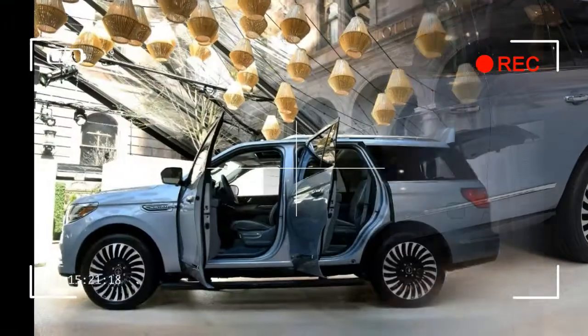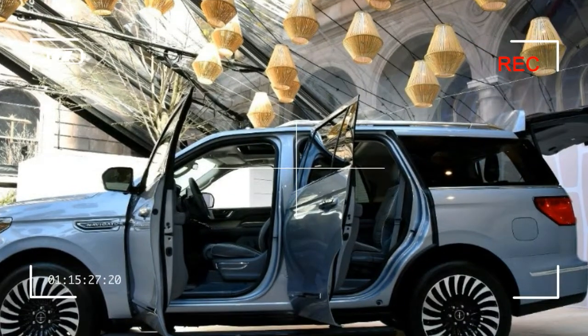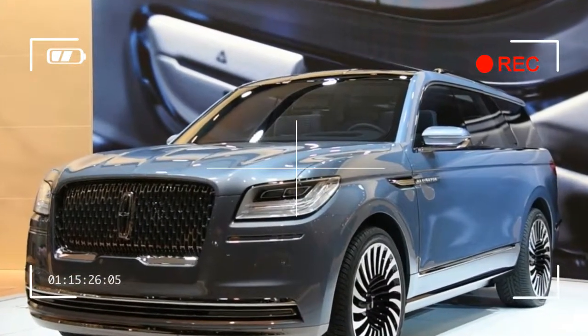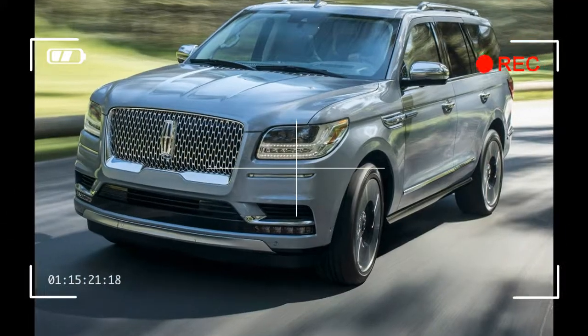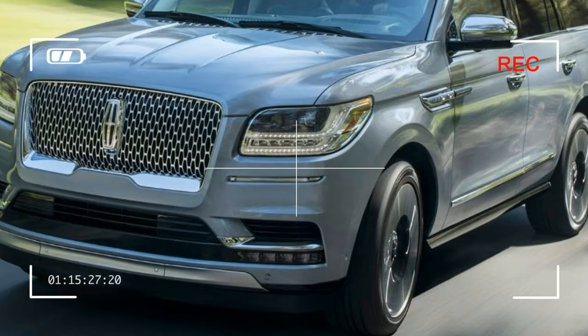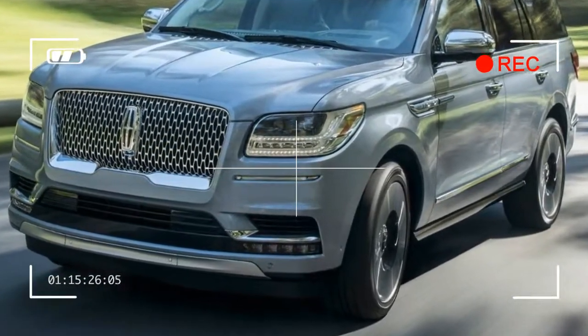The console houses the climate control buttons and rises to meet the dash. Aside from the luxurious dash, occupants are treated to the Continental's 30-way adjustable front seats, which are heated and cooled. The interior should be whisper-quiet as well, thanks to laminated front and side glass. This should allow passengers to better enjoy the available 20-speaker Revel sound system even more.